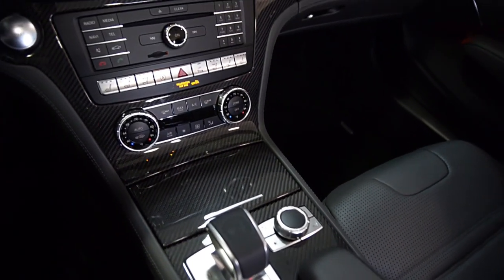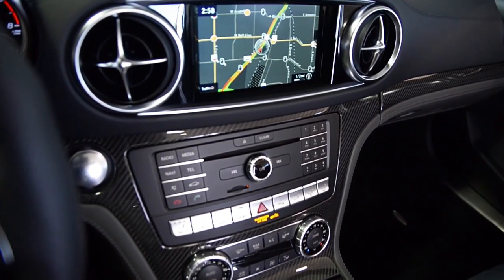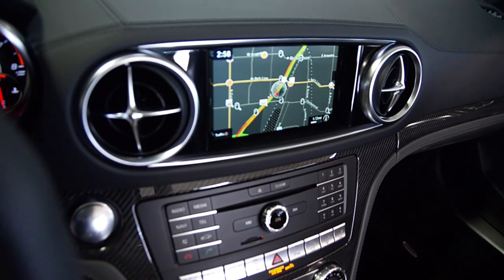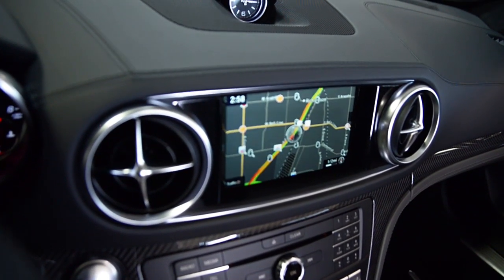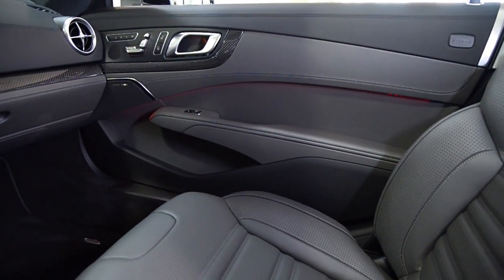This car is like new and comes well-optioned, including Designo Diamond White Metallic Exterior, 19-inch and 20-inch AMG Cross-Spoke Forged Wheels in Factory Black, Soft Close Doors, and the AMG Performance Package with 577 horsepower.